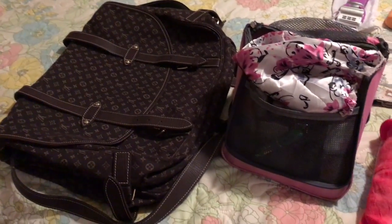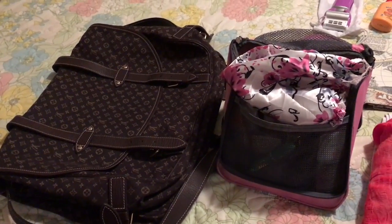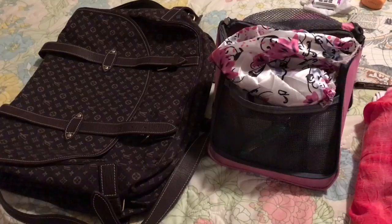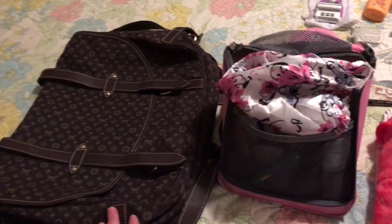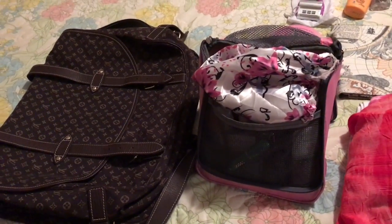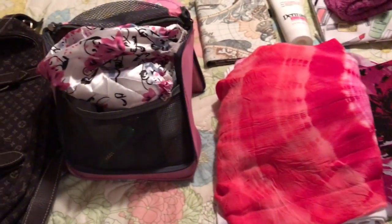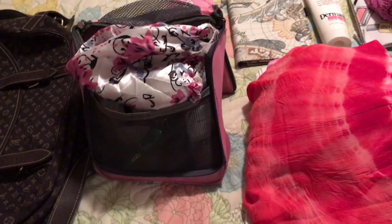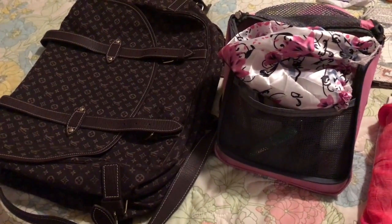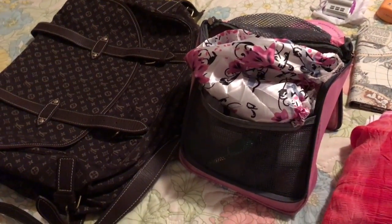Hello everyone, welcome to my YouTube channel, hope you're doing really great this evening. I'm a little late getting packed, so this will be a quick video. I'm going to be packing the Saumur 43, and I have a whole bunch of things on my bed that I'm going to be talking about. I really don't think there's going to be that much of a problem — this was meant to be a weekend bag for me.